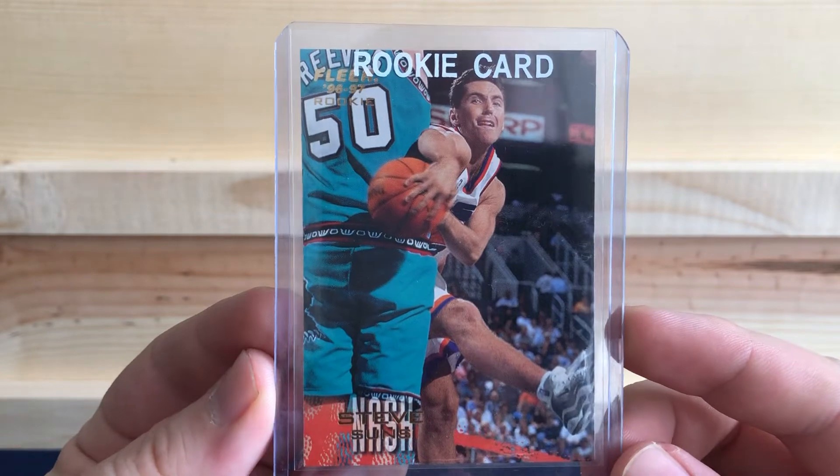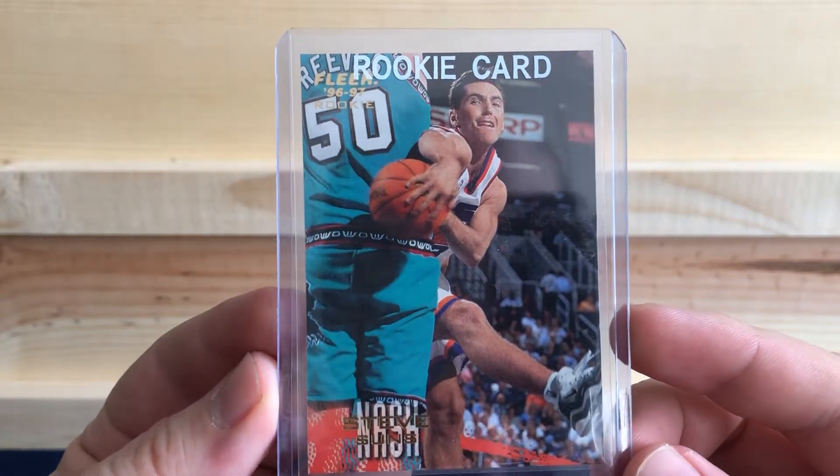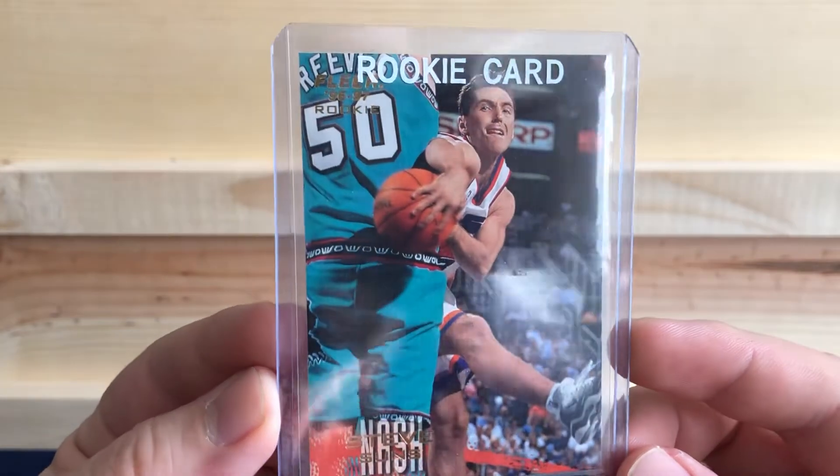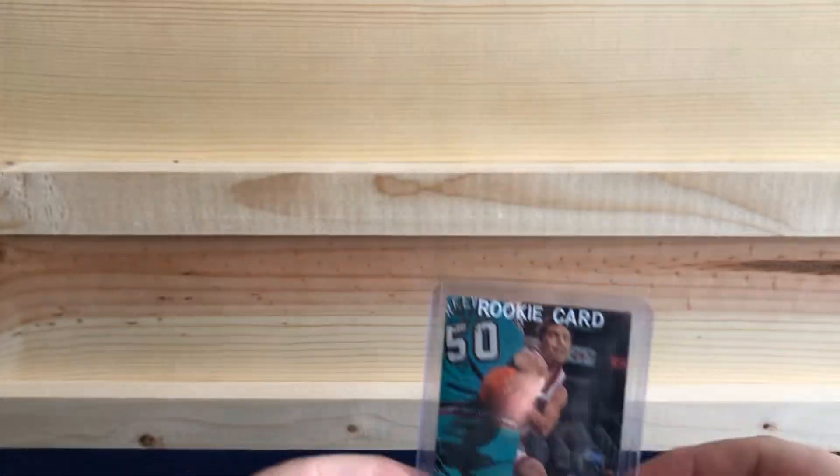Picked up a Steve Nash rookie card out of Fleer, 96-97. Hall of Famer right there.